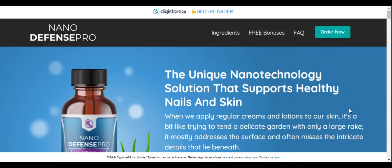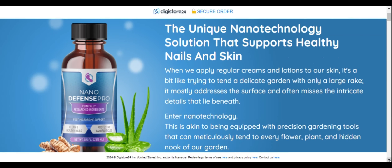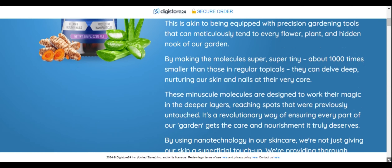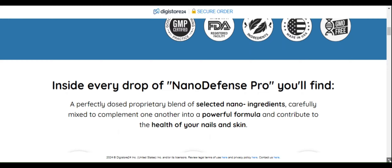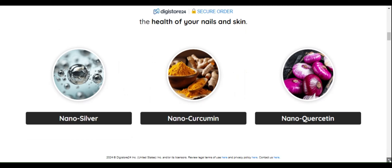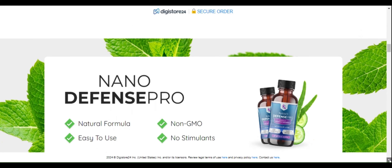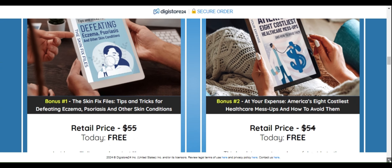NanoDefense Pro — healthy skin and nails with nanotechnology? Hi, my name is Ariella. If you arrived at this video, you are wondering if NanoDefense Pro really works, if it is good, and if it will help you achieve your goals of having healthier skin and nails. I understand you. The search for a reliable and effective supplement can be frustrating, and the promises of NanoDefense Pro may seem tempting.